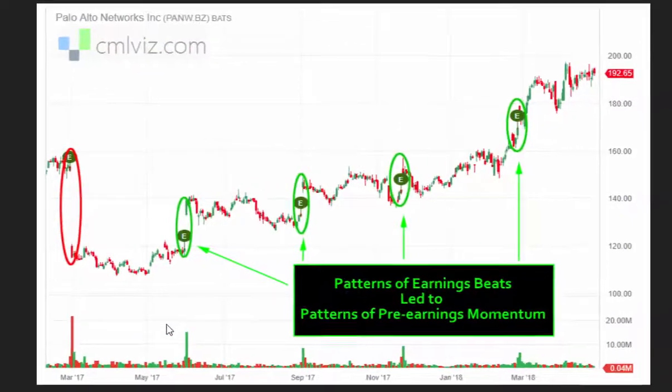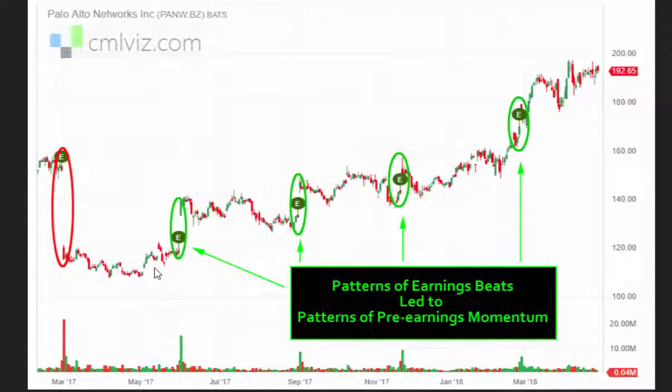We've done the empirical research and have shown that the way a stock moves seven days before an earnings event can be better predicted if we know how the stock did in the prior earnings event. That is, a large downward stock move has a certain impact on the pre-earnings momentum in the next quarter, and a large up move does as well. In fact, they have countervailing impacts.